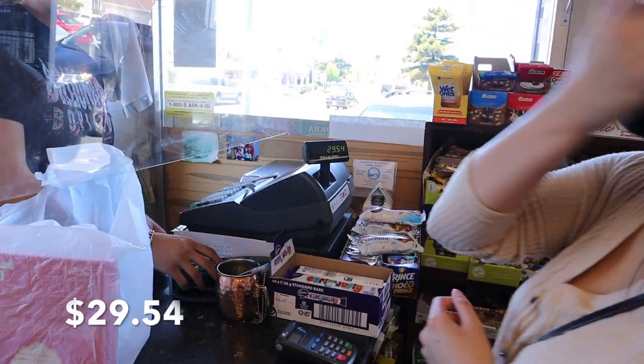That'll be $29.54. Thank you — that's fine! Thank you so much, man. Come to the Mid-East Market! Thank you guys, enjoy the food please. Definitely. They are so friendly in there — they're the best people in there.